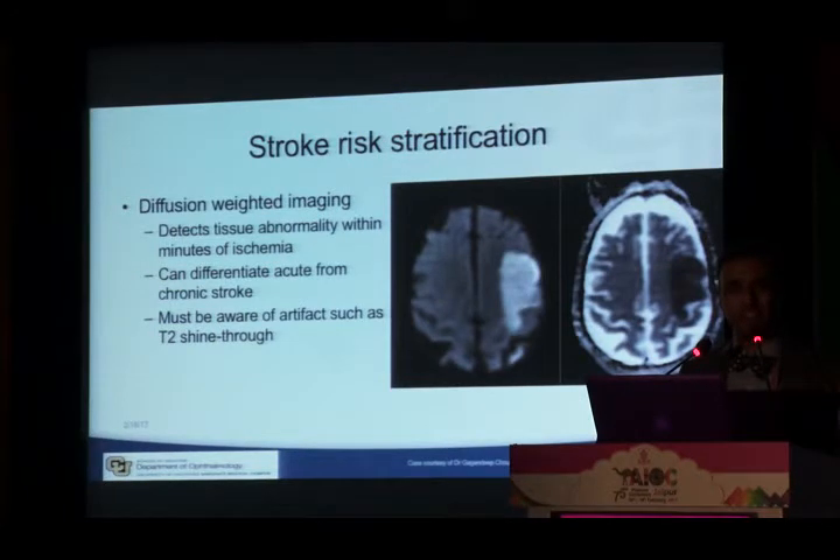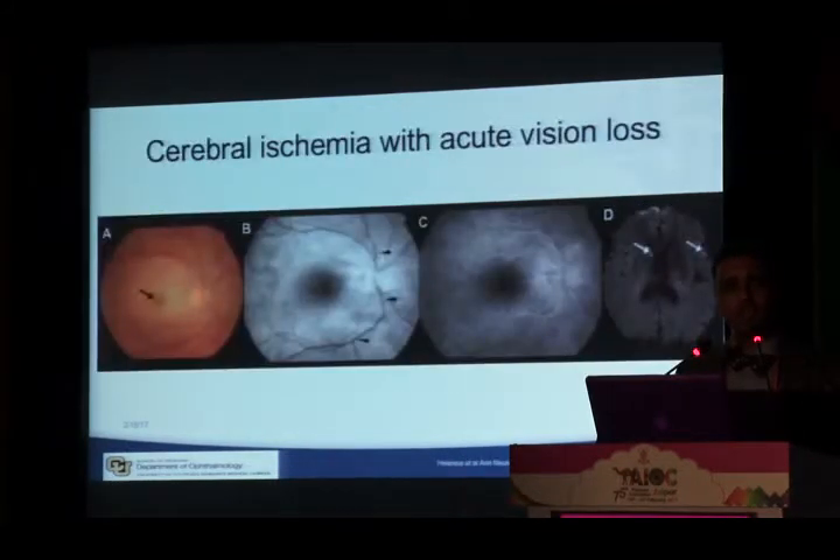TIA does not leave bright lesions on diffusion-weighted imaging — only stroke does. An early case published about four or five years ago showed a patient with CRAO confirmed on fluorescein angiography, whose diffusion-weighted imaging showed bright spots — indicating the patient was having a stroke at the same time as the CRAO. So that represents permanent vision loss and stroke occurring simultaneously.